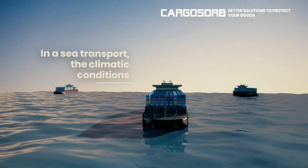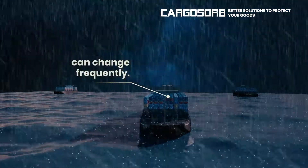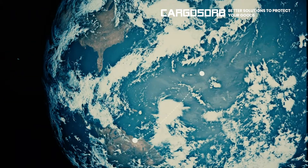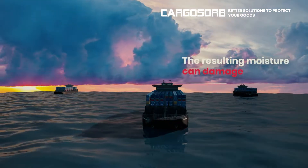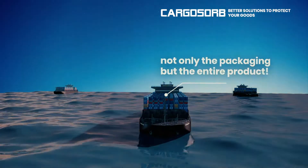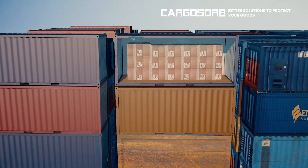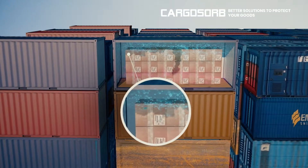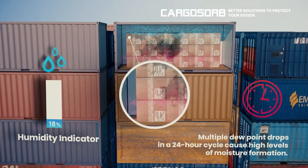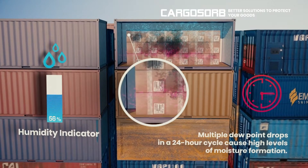In sea transport, climatic conditions can change frequently. The resulting moisture can damage not only the packaging but the entire product. Multiple dew point drops in a 24-hour cycle cause high levels of moisture formation.